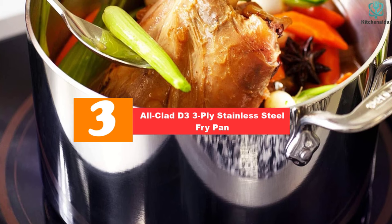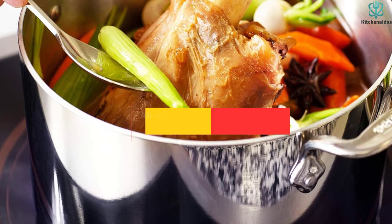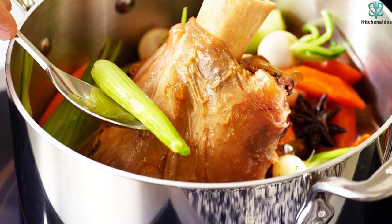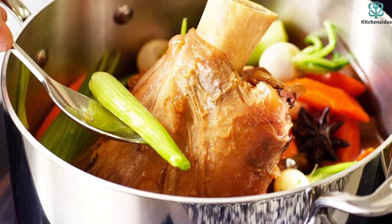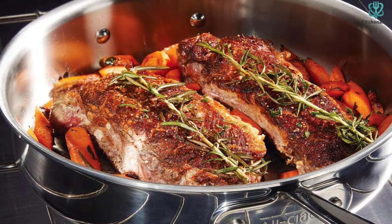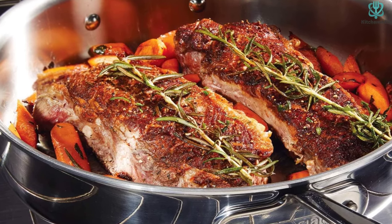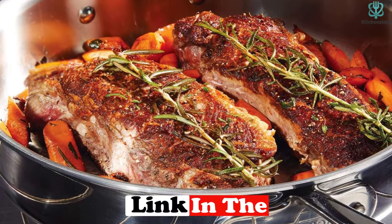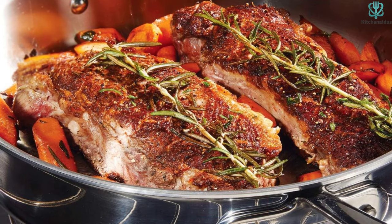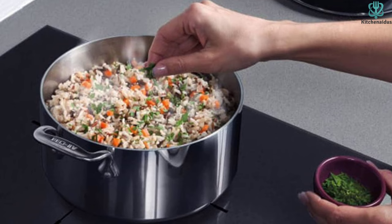At number 3, we have the All-Clad D3 3-Ply Stainless Steel Fry Pan. In home kitchens, you're more likely to find stainless steel than copper skillets. And when it comes to stainless steel, All-Clad is the tried and true forever favorite. It's a brand that has surrounded me my whole life — in classic Food Network cooking shows, in my mom's cabinets from the time I was born, and in the test kitchen of Bon Appétit where I used to work. Matt Rodbard, food writer, editor, and cookbook author, even says that the handle is so iconic that if you flip through most cookbooks of the last 20 years, you'll spot it.